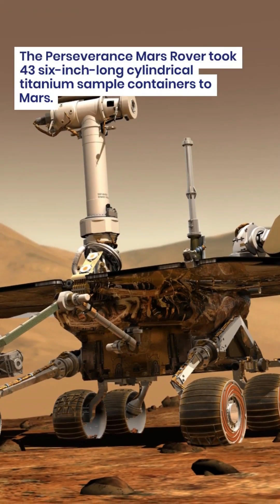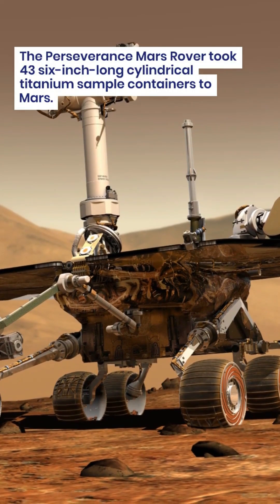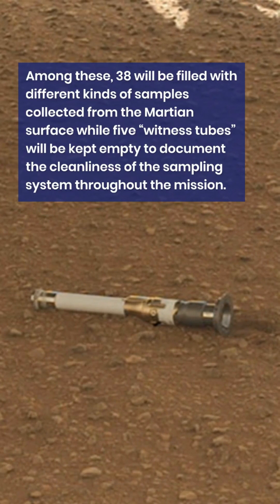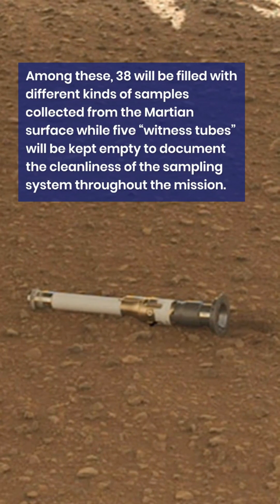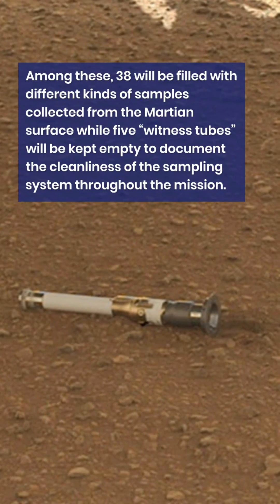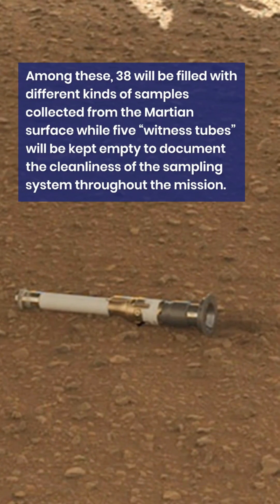The Perseverance Mars rover took 43 6-inch long cylindrical titanium sample containers to Mars. Among these, 38 will be filled with different kinds of samples collected from the Martian surface, while 5 witness tubes will be kept empty to document the cleanliness of the sampling system throughout the mission.